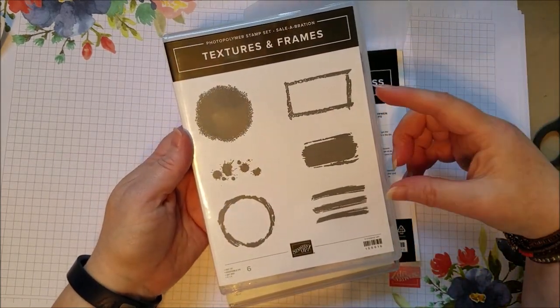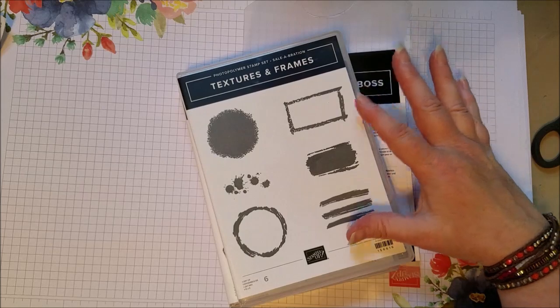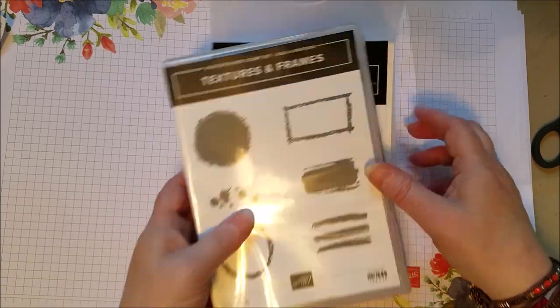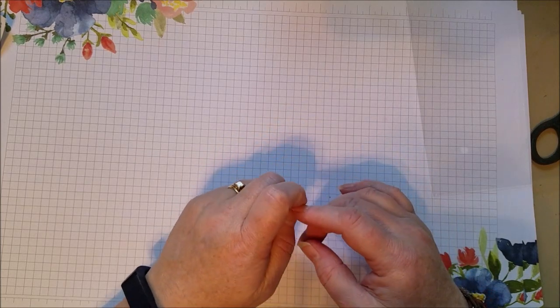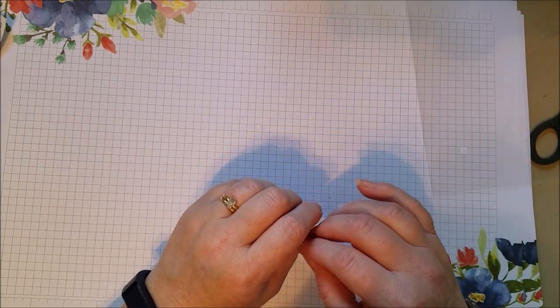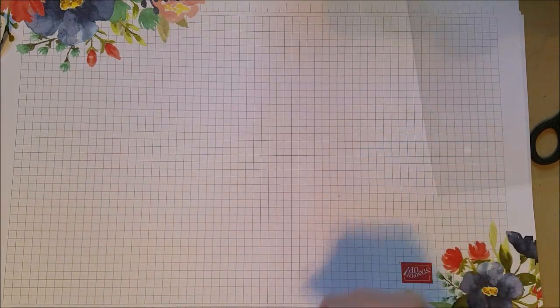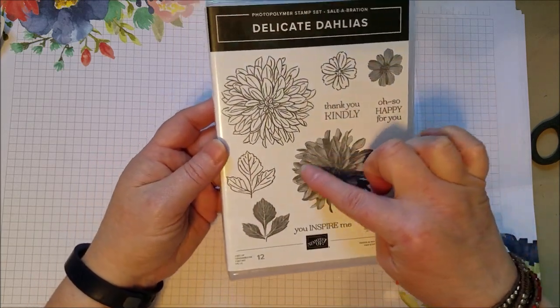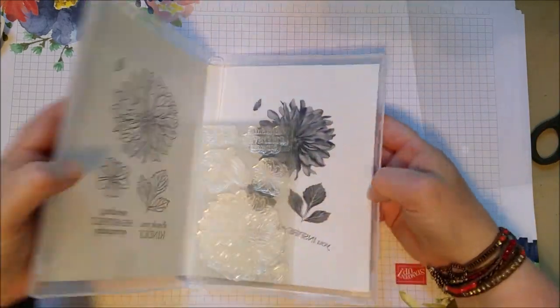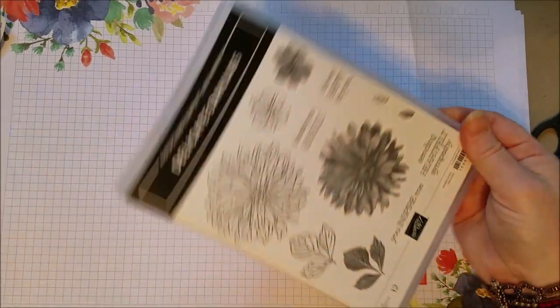Here's another free with $50 purchase - it's called Textures and Frames. I think this would be nice to make your own background paper. I think of this one as good for scrapbookers. And then there's a free die set with a $100 purchase that matches a stamp set from the annual catalog called Shaded Summer - so if you have that stamp set, I'm really thinking I need to add it now that there's a free die set. Also free with a $100 purchase because it's a larger stamp set is Delicate Dahlias - this is one of those distinctive sets. The little petals look really nice. It's a big flower, free with a $100 purchase - really pretty.